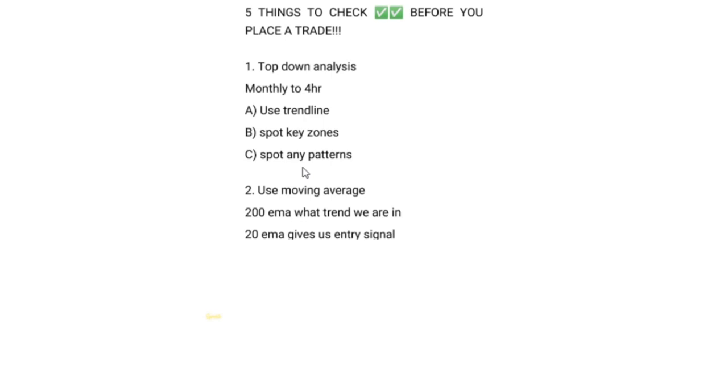The 20 DMA I use as an entry signal. After you've done your analysis, go and put in your two moving averages — the 200 and the 20 EMA. When you're doing your analysis, hide them so they're not interfering, then add them after.